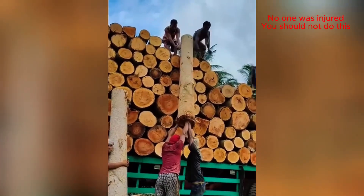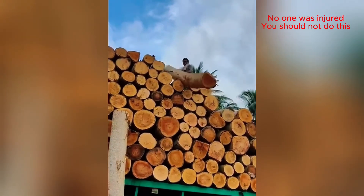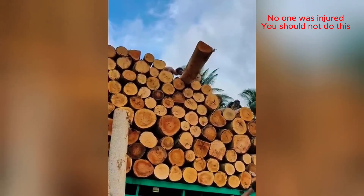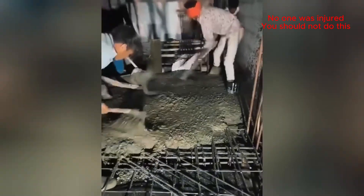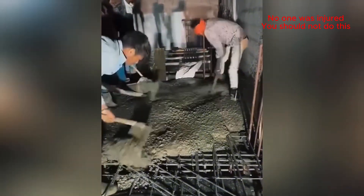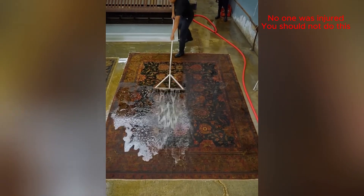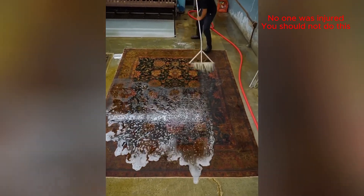Nice and clean — that roof is gonna last forever! The incredible strength of the human body! That looks like a tough and dirty job, getting all that dirt out. I bet that feels good!